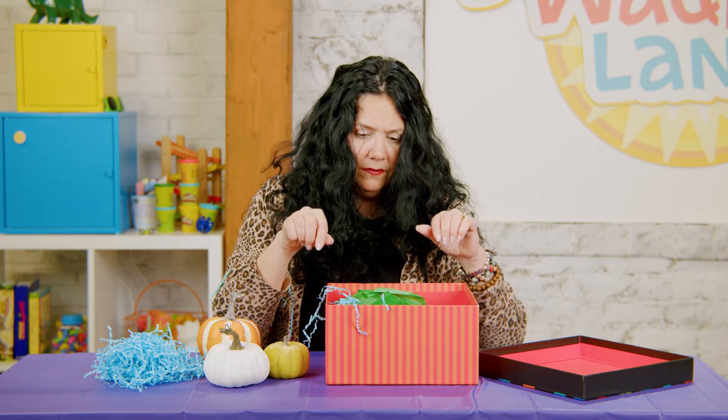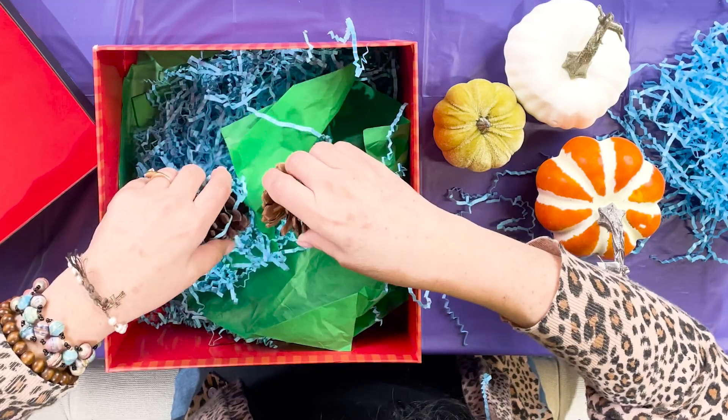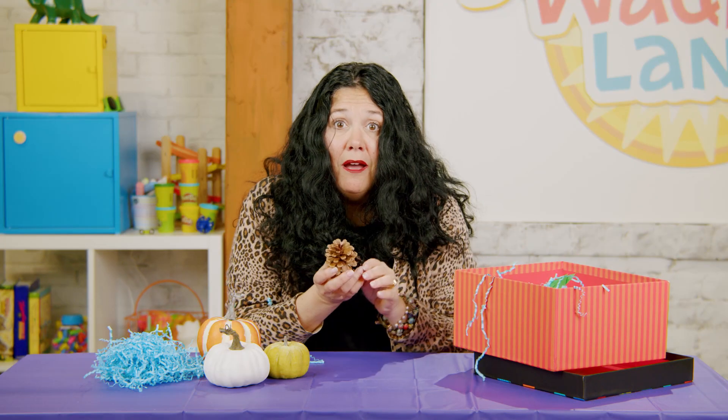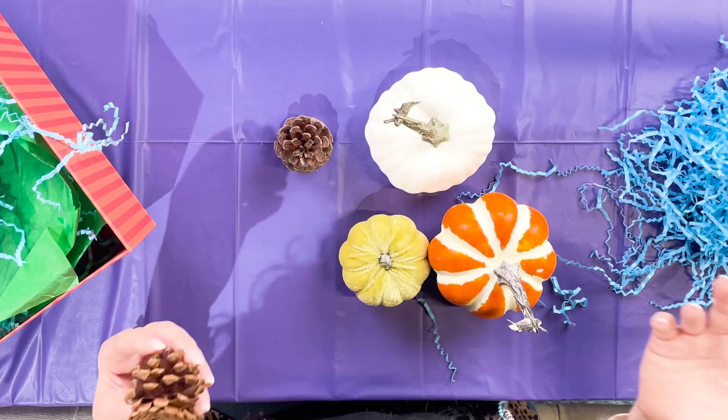There are some more things in this box, let me go digging. Oh wait, it feels a little prickly — pine cones! Do you like to go on a walk outside? Have you ever found pine cones? These are so much fun to collect — you can paint them, you can decorate with them, you can even step on them and crunch them. There are all kinds of fun things you can do in the fall!